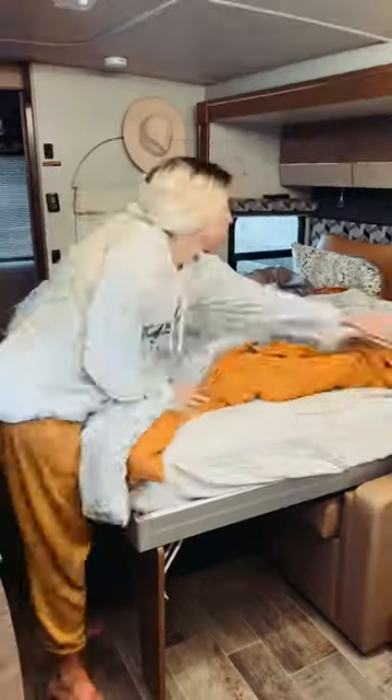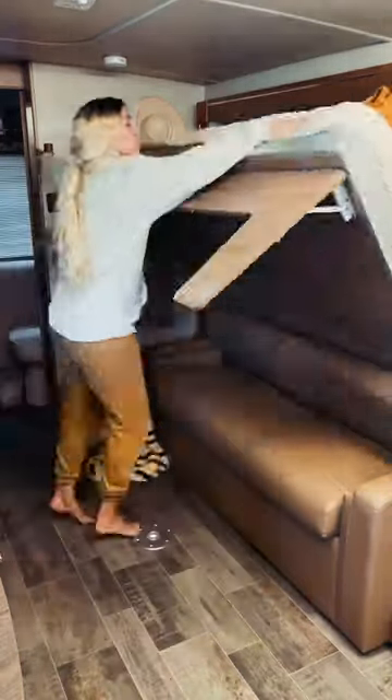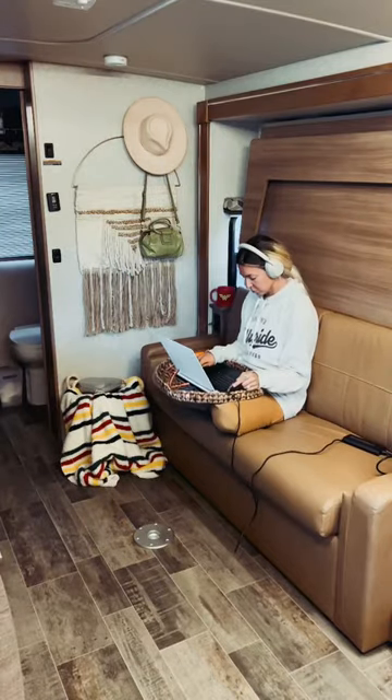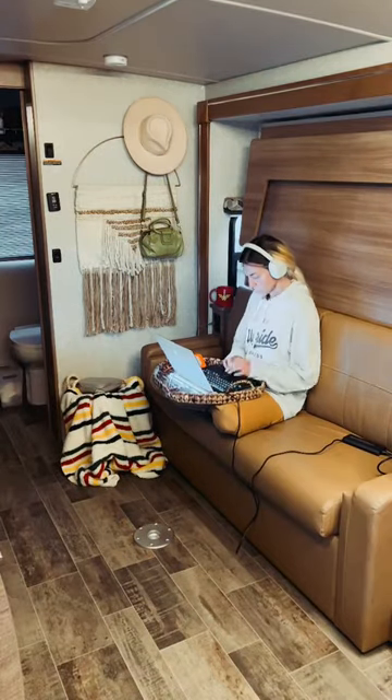So after I ruin the bed I just made, I make it again, and then I put it up so it becomes a couch. When I decide to work from this spot, I have two options. I keep my laptop on this tray because it's easy to move and keeps my external drives protected.